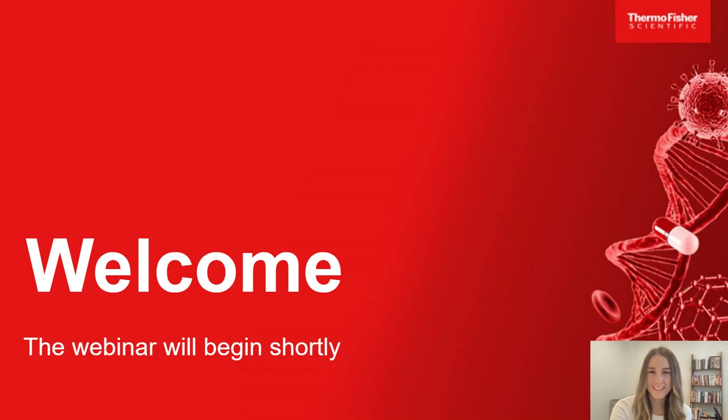Now, I'd like to welcome our speakers, Dr. Peter Freib and Lauren Miller. For a complete biography on today's speakers, please click their names in the presenter window at the top right of your screen. Lauren, you may now begin your presentation.